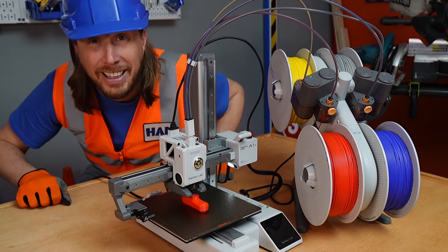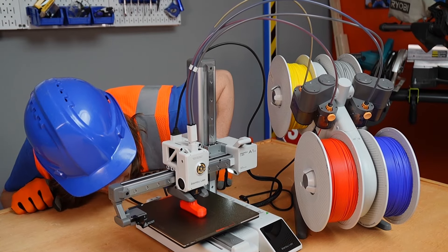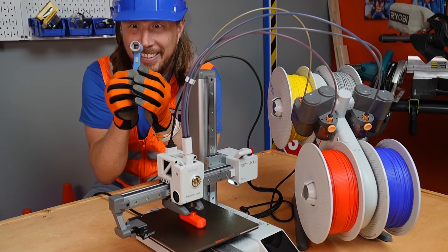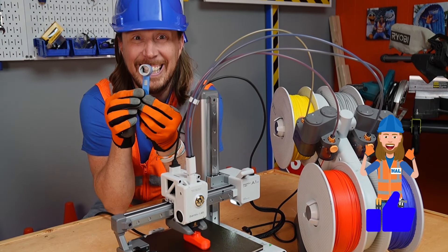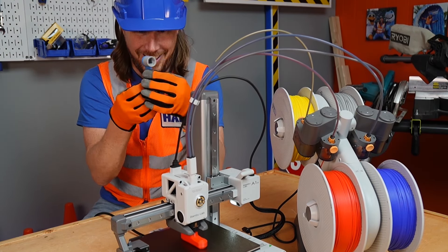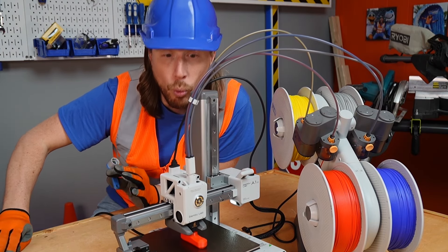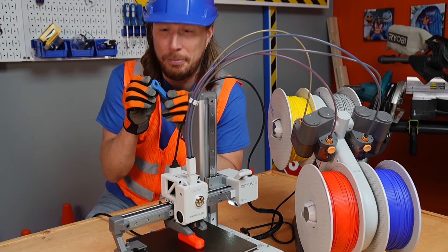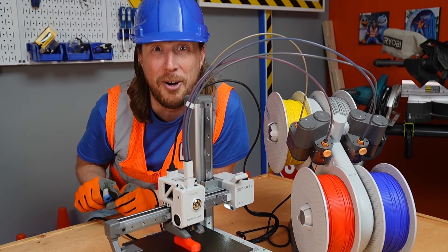We're 3D printing! Can you see that? It's printing something red right now. We're printing our tools. Look at that — it's a little socket wrench, a blue and gray socket wrench. I cannot wait until you see the final product of what this is going to be. This is going to be awesome.